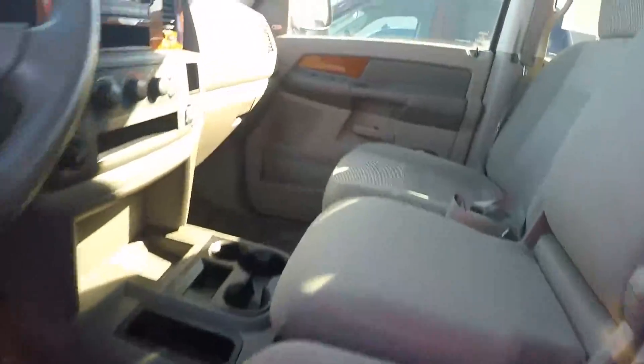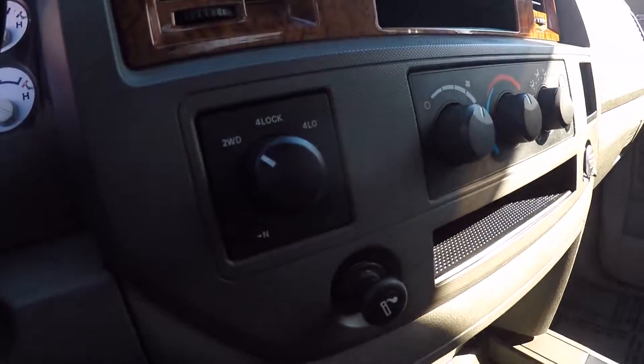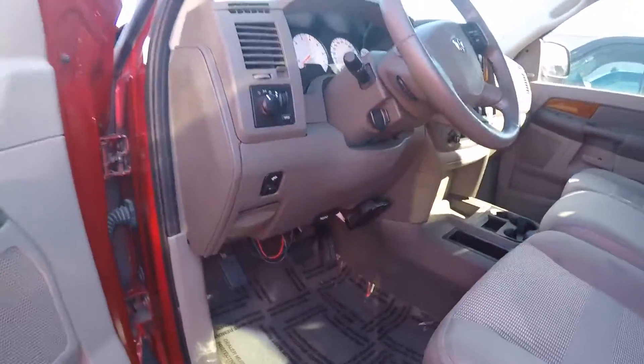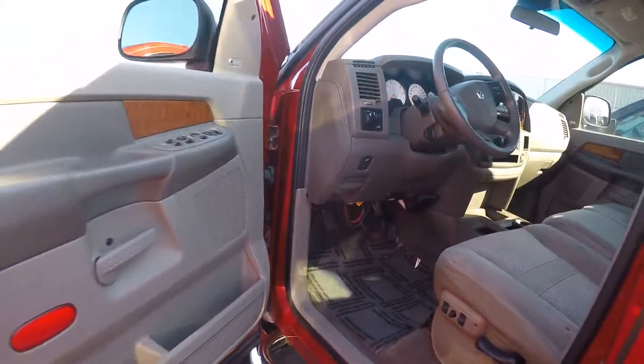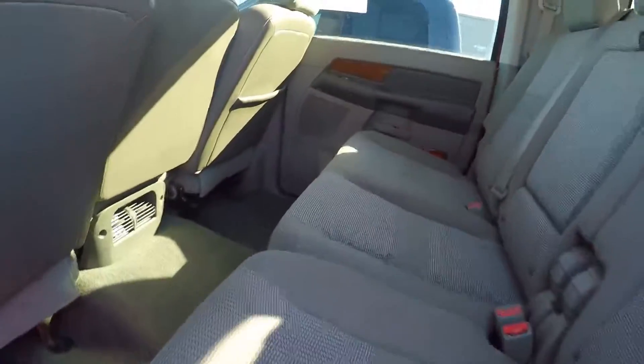Inside you've got a gray cloth interior, CD player, four-wheel drive on-the-fly button, power pedals, trailer brake control, power windows, power locks, power mirrors, and the Infinity sound system. Plenty of room in the cab, being the Mega Cab.